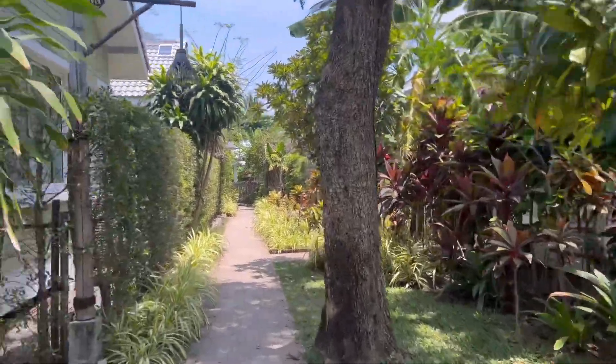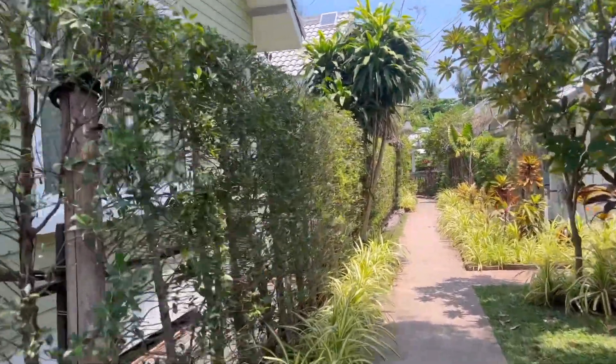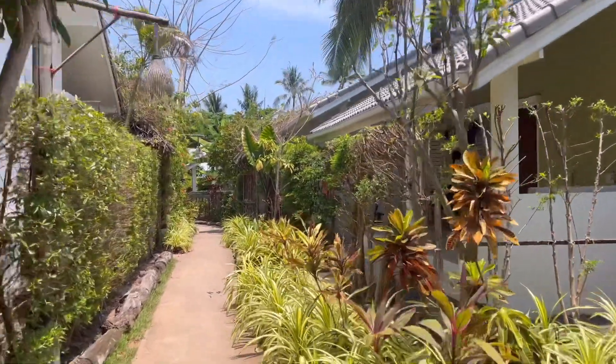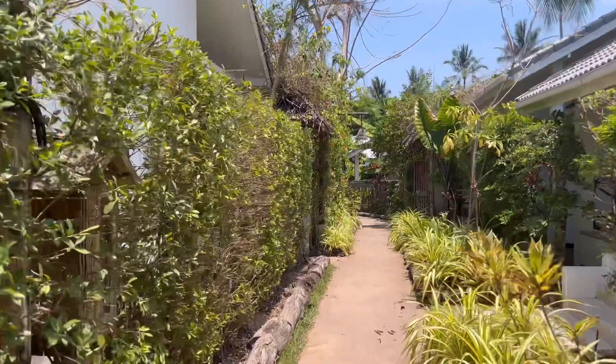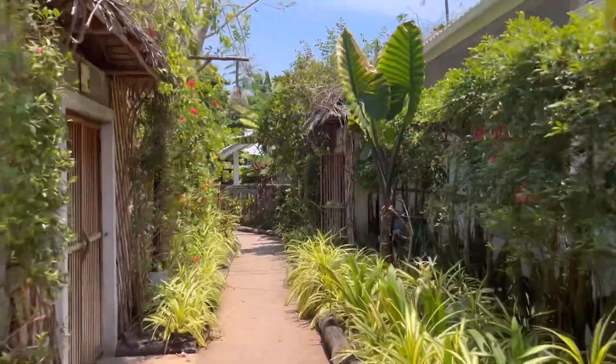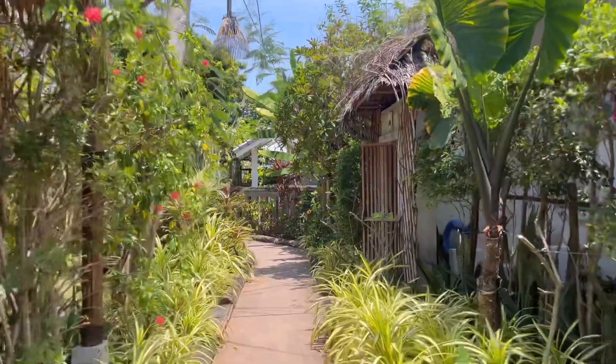And here are the rooms. A very important piece of information that people did not know is that this hotel is pet-friendly and is right on Chaweng Beach. You can hear the air conditioners — so they're fully air-conditioned rooms — and we're still walking toward the front.